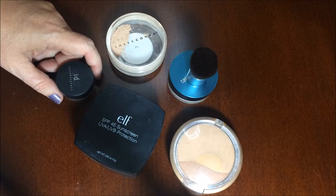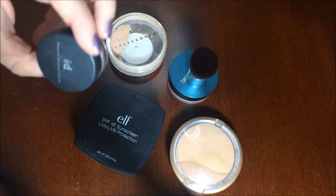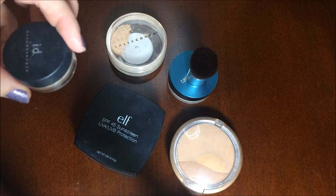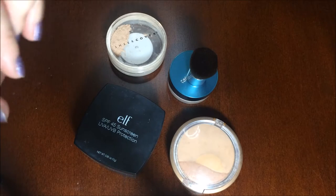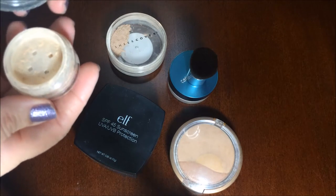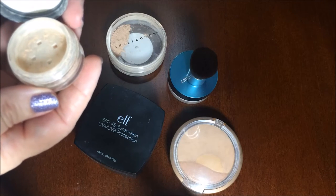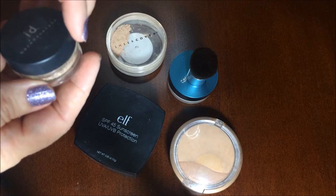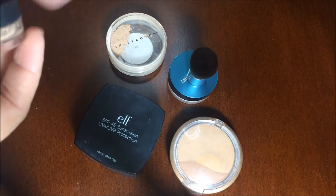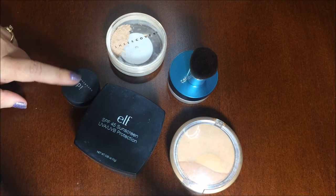The very first sunscreen powder I ever tried was from Bare Minerals, because it was the makeup I was using at the time and it just happened to come with sunscreen in it. This is just a little sample size that I refill over and over again. I don't actually use this very often anymore because I've found some others that are cheaper that I like better. The full size of the Bare Minerals sunscreen is about $22, and now you can actually get just the sunscreen — I used to get the foundation with sunscreen.